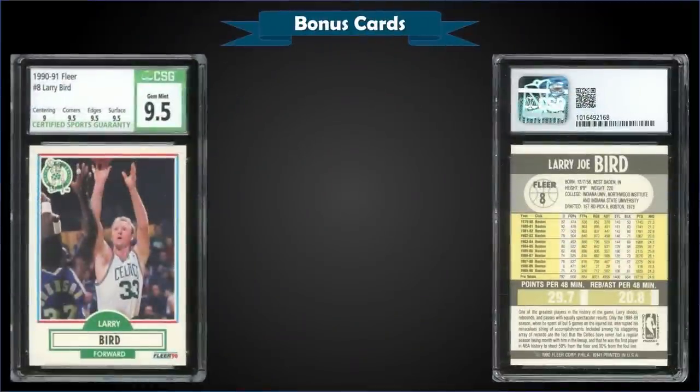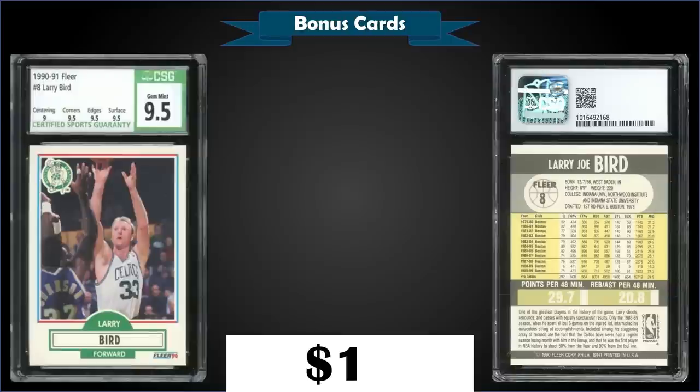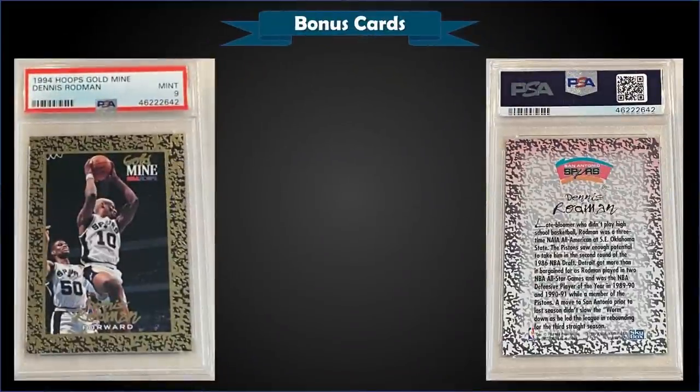From 1990 Fleer we have Larry Bird graded gem mint CSG 9.5, which sold at auction for $14. In a gem mint CSG slab it has a pop of 39 with none graded higher. Subgrades were 9.5 for corners, edges, and surface and a 9 for centering. The gem mint PSA 10 pop is 1,486, typically selling around $50 to $60 — so this is a good way to get a nice-looking graded Larry Bird for only $14.